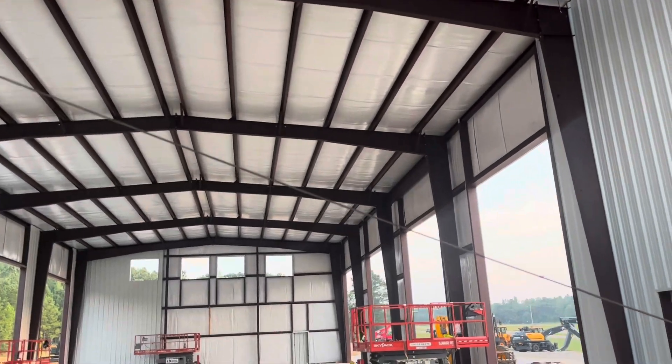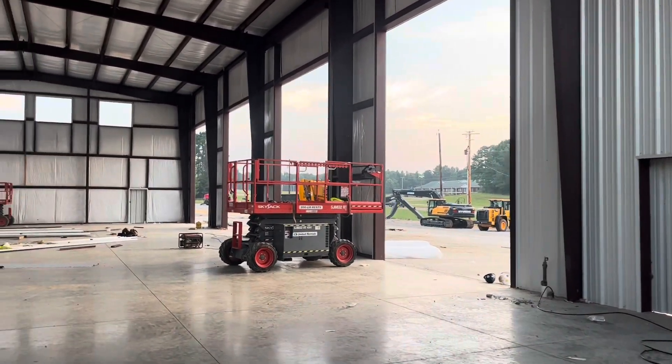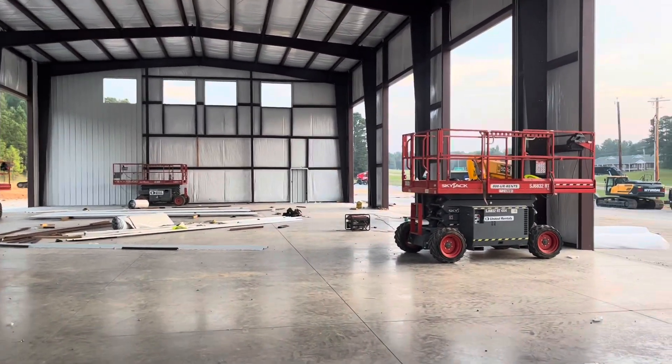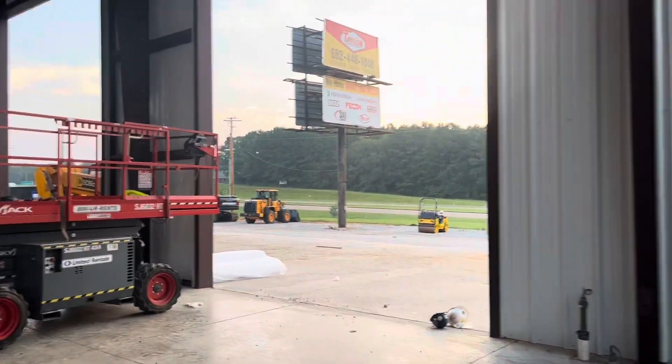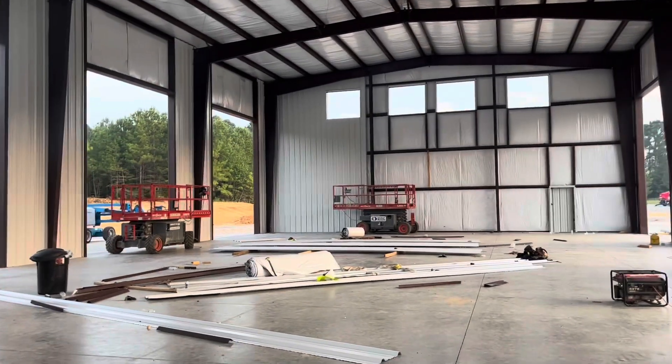This part here looks like we've got one, two, three, four doors — that's going to be the shop part. I don't really know all the plans, but I know it is big and it's going to be nice.